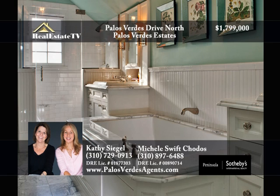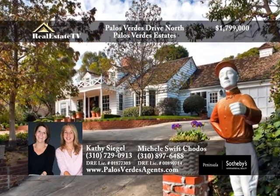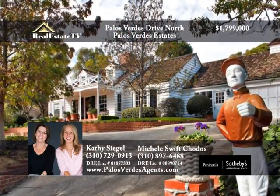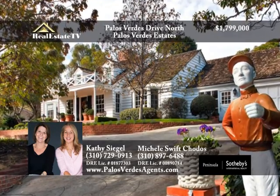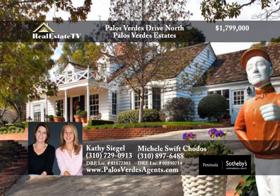The master bedroom upstairs has a gorgeous remodeled white marble bathroom. Are you ready for the peace and quiet and luxury living of Palos Verdes Estates? Call Kathy at 310-729-0913 or Michelle at 310-897-6488.